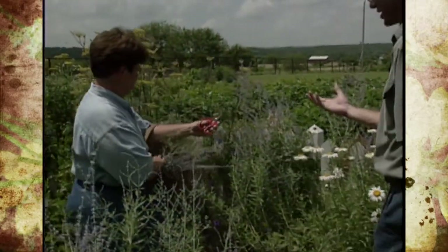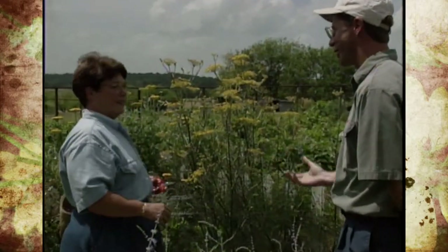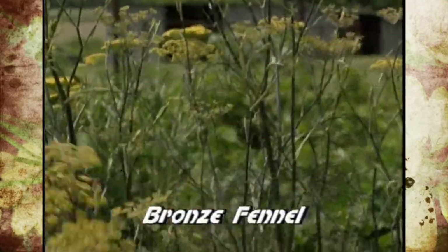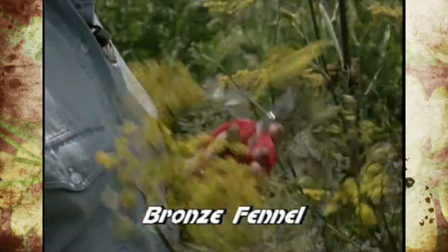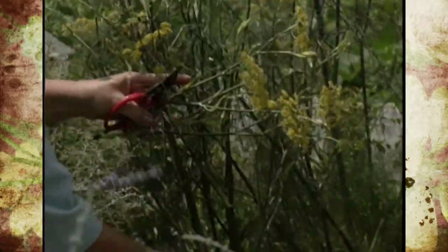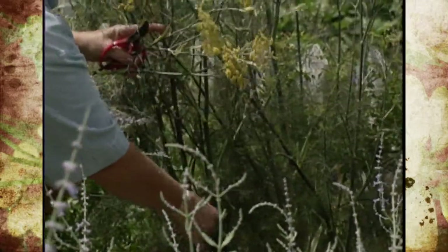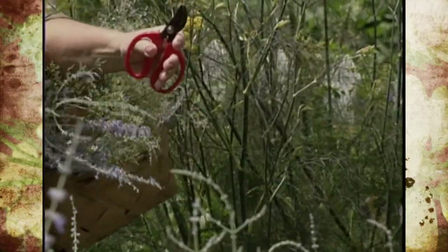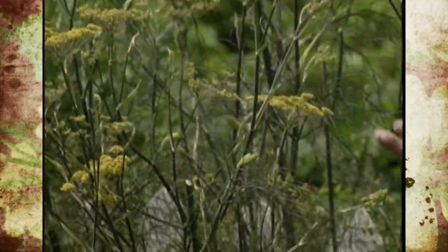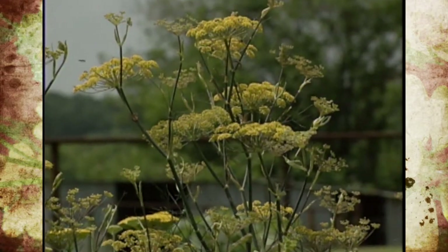Behind us is an interesting one that grows in some gardens but I don't think many people have thought about growing it for a cut flower. This is bronze fennel, and I cut the tops for drying because of the flower — it's a lot like a yarrow — but also the ferny-like leaves are very pretty to use. And it has such a wonderful smell too. We have this one in our garden not only because of its cut purposes but it's kind of an interesting edible landscape. It has a lot of color.